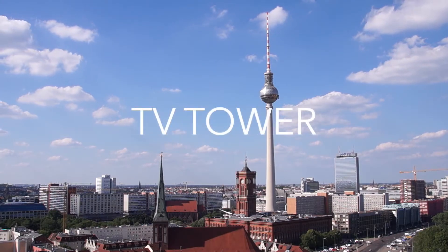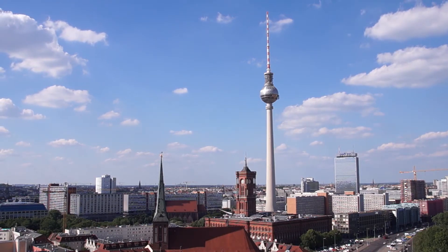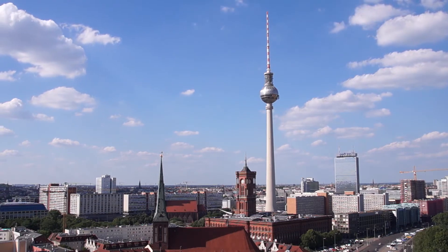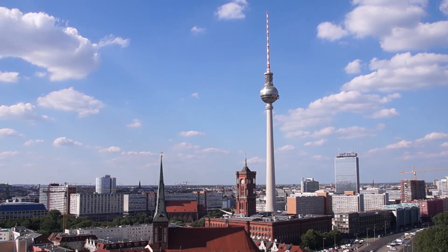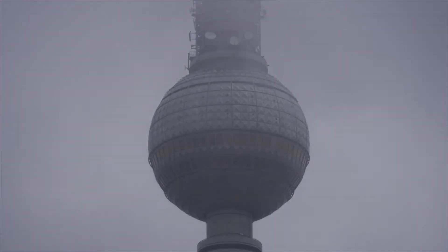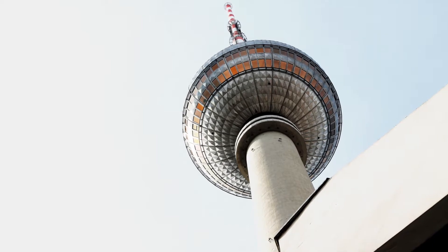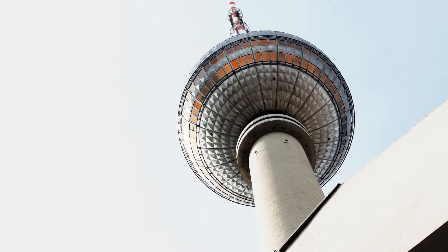The Berlin TV Tower, also known as Fernsehturm Berlin, gives the best 360-degree view of Berlin. It can hardly go unnoticed as it is the highest building in the city. Climb up this concrete tower during sunset for a more scenic experience. As with most TV towers around the world, you can have cocktails or dinner at the Berlin TV Tower restaurant, which is a revolving one.